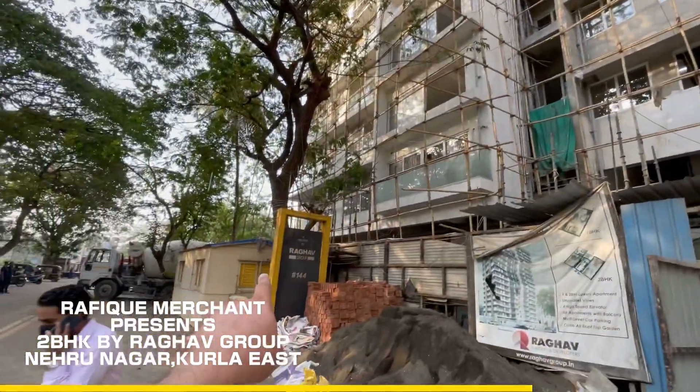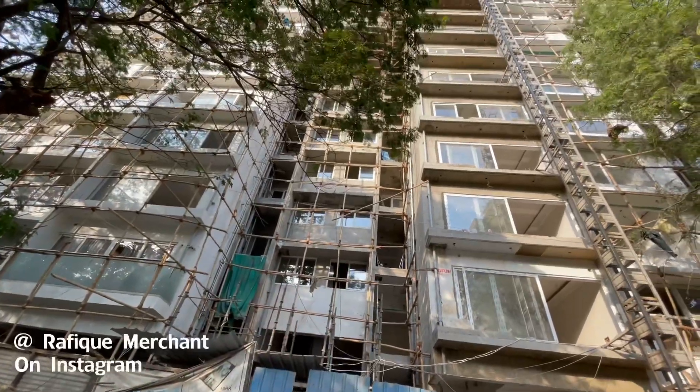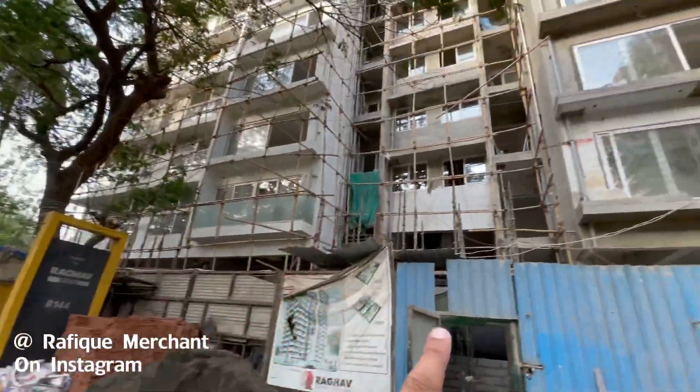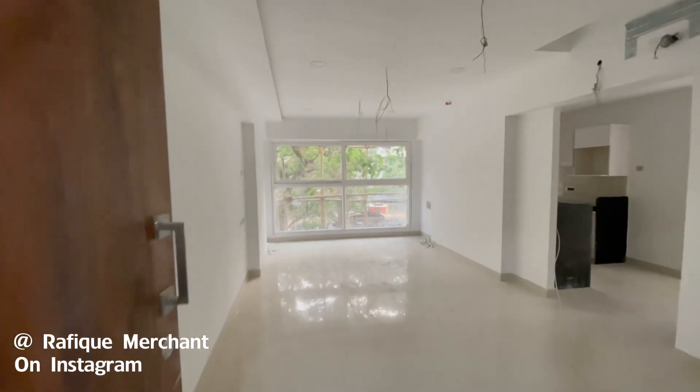We've got a project coming up right next to this one. This project got done and over with in about 18 months — very quick, fast work with great technology. This one is sold out, so let's go and have a look at the apartment.